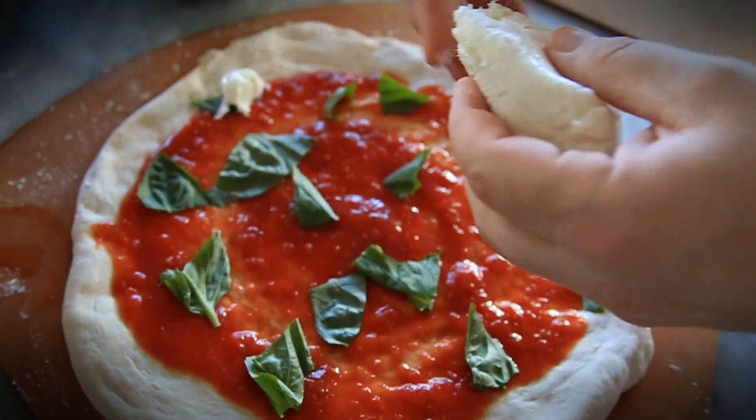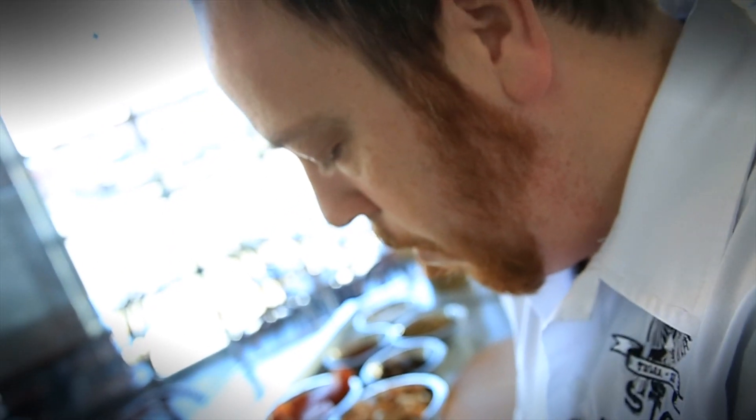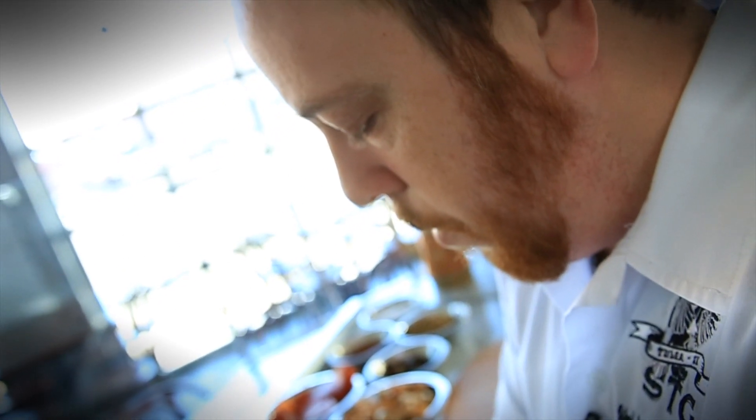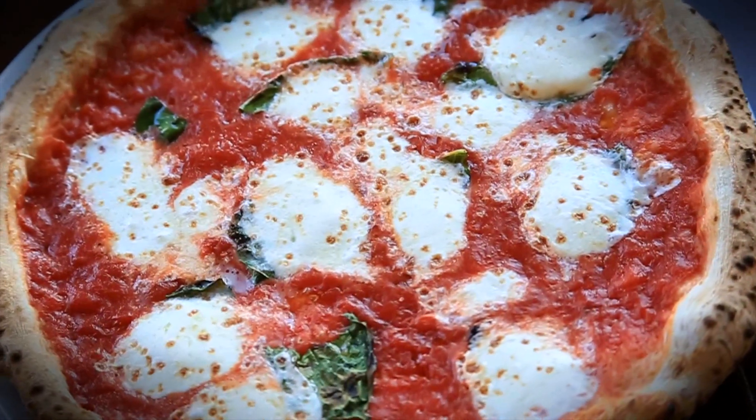I wanted to know the scientific reason, like I was a mechanic. Why do you integrate? Why do you ferment when you should ferment? Why 24 hours? Why 36-hour ferment? What type of yeast? When should yeast go? All those things, so I could be the best pizzaiolo possible.